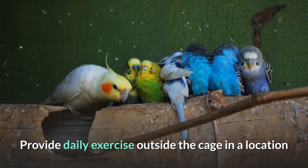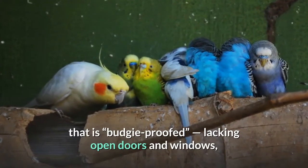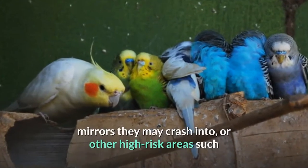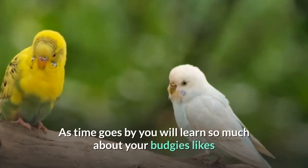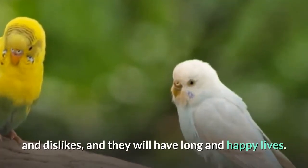Provide daily exercise outside the cage in a location that is budgie-proofed, lacking open doors and windows, mirrors they may crash into, or other high-risk areas such as the kitchen with hot stoves, open pots, and other dangers. As time goes by you will learn so much about your budgie's likes and dislikes, and they will have long and happy lives.